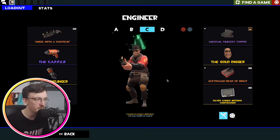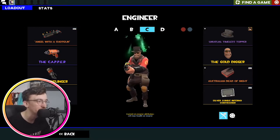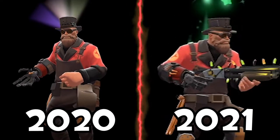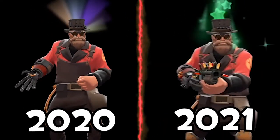This is my main Engineer loadout — the Timeless Topper, the Gold Digger and the Dead of Night. What a lovely looking loadout. With the Shotgun, the Capper and the Gunslinger. This is the loadout I mainly use if I'm popping off to play some Engineer — it will be this Donny right here.